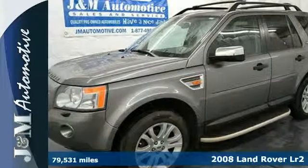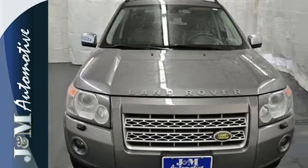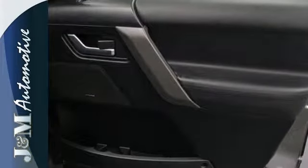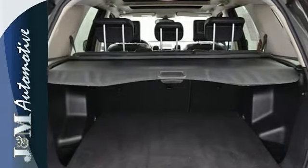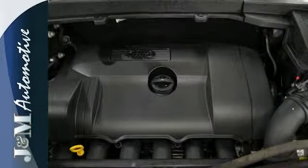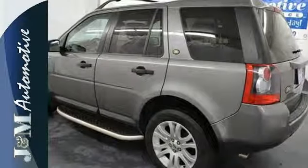Here's the 2008 Land Rover LR2. Designed with unprecedented comfort and convenience in mind, the LR2 has a standard power glass sunroof, security system, 4-wheel anti-lock brakes, multiple airbags and a 6-disc CD changer with steering wheel audio controls. The luxurious LR2 offers the best of all worlds with its supreme comfort, responsive handling and superb performance on or off the road.